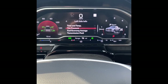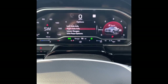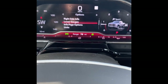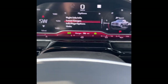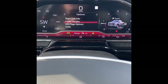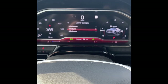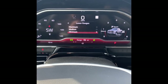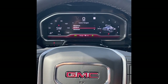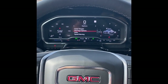You can set the left gauge to show compass, time, or tire pressure, and similarly on the other side. You can also change the amount of information displaying on the lower gauge — fuel, coolant, battery, and oil — and if you wanted less information you can adjust it respectively.